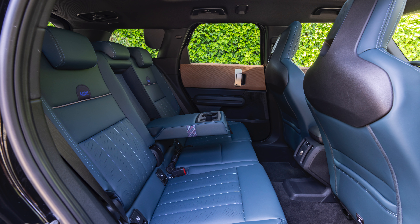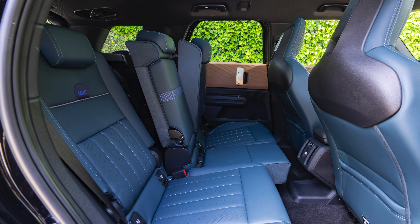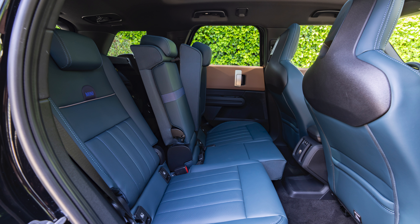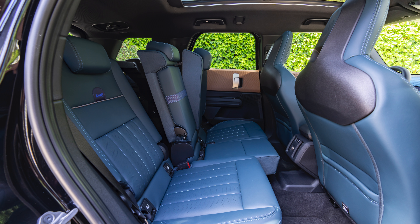The backrest of the three rear seats can be individually adjusted in six positions by up to 12 degrees. Thanks to the 40:20:40 folding rear seat backrest, the trunk volume increases from 450 litres to up to 1,460 litres.